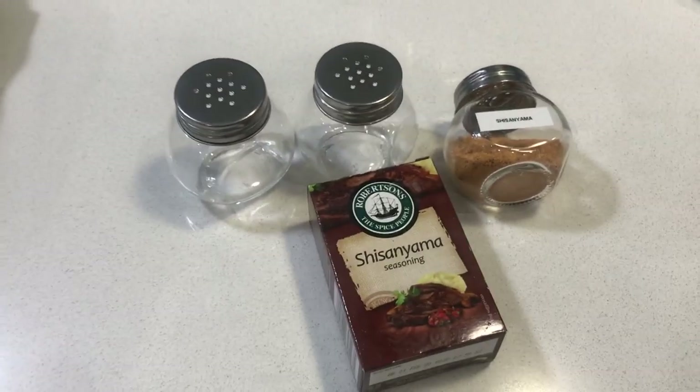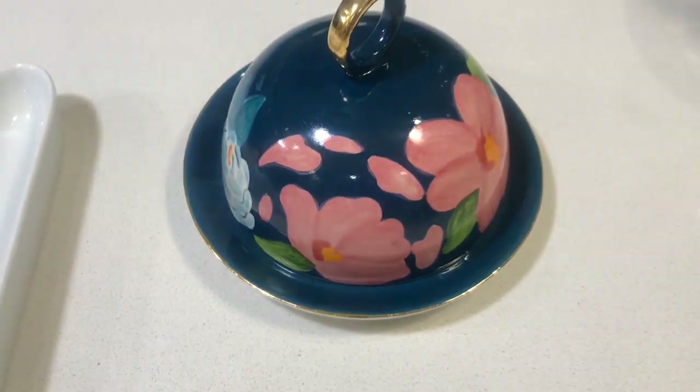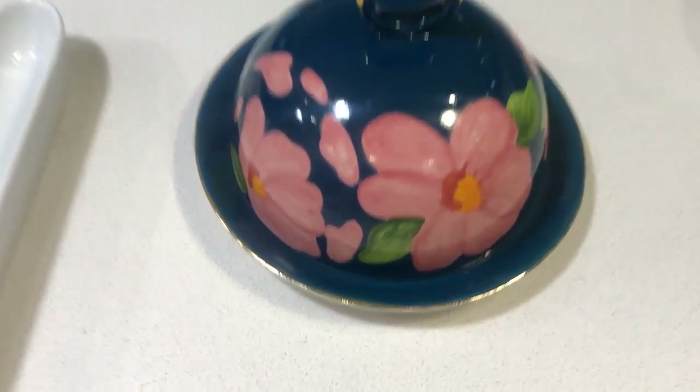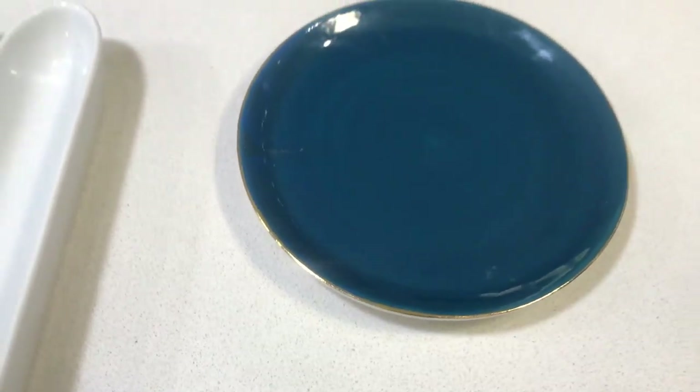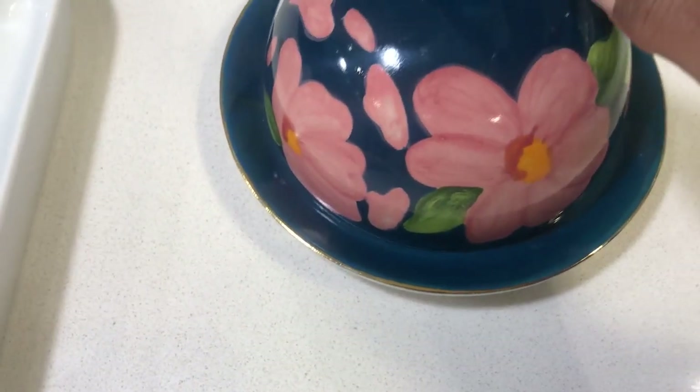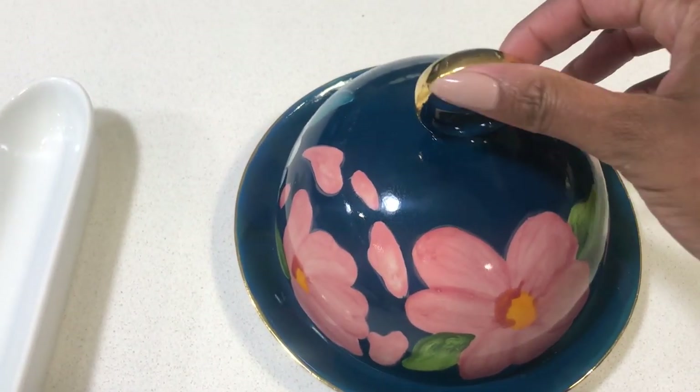Kitchen item number four is this beautiful butter dish — I got it as a gift from my daughter. It's so dainty and pretty. The color is a bit different for me, but I thought it would be a nice addition to my kitchen. I love the gold detailing and I can't wait to use it.